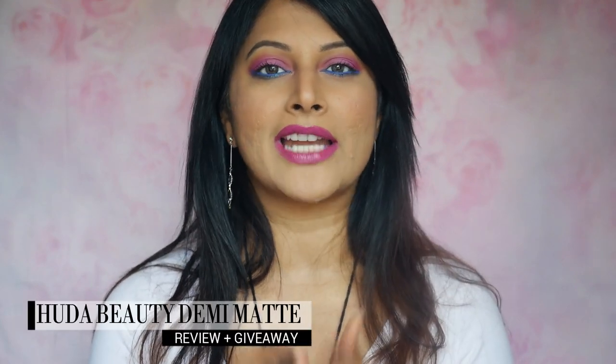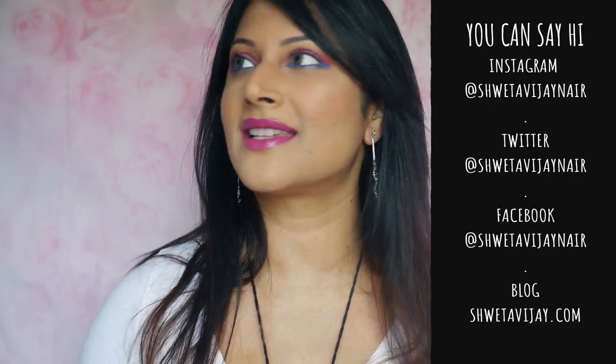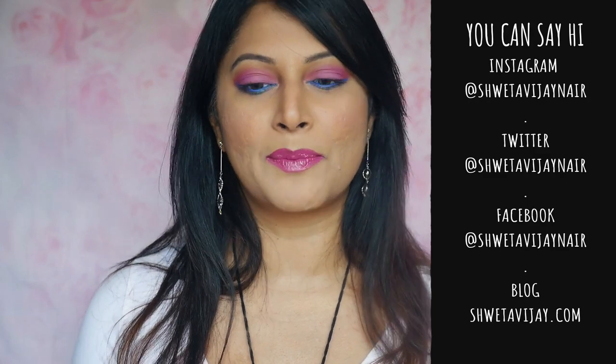Hello my beauties, welcome back to my channel. I am Shwaitha Vijaya. If you're new and you're just discovering me right now, I hope you will follow me and be a part of my family. It's a crazy space to be at. If you love makeup, fashion, cooking, a bit of traveling, then you have come to the right space.